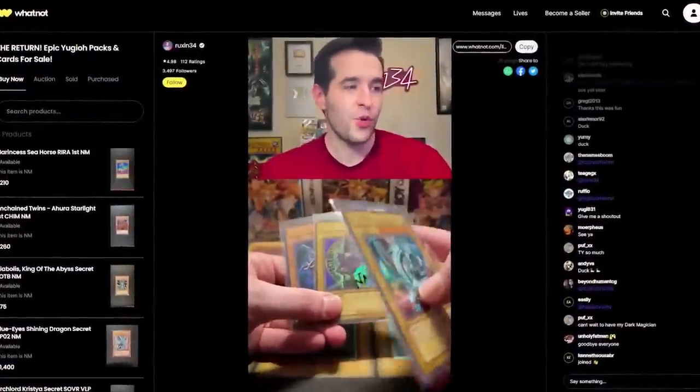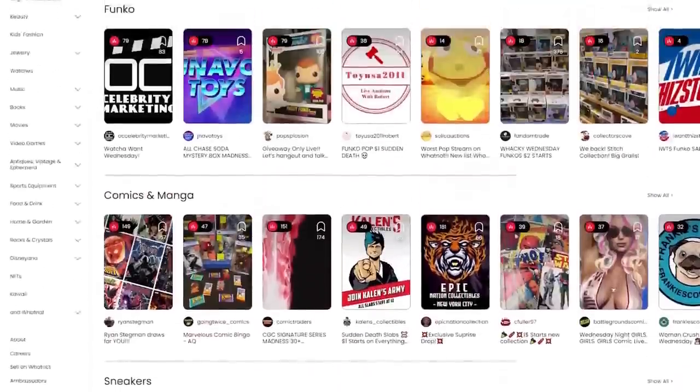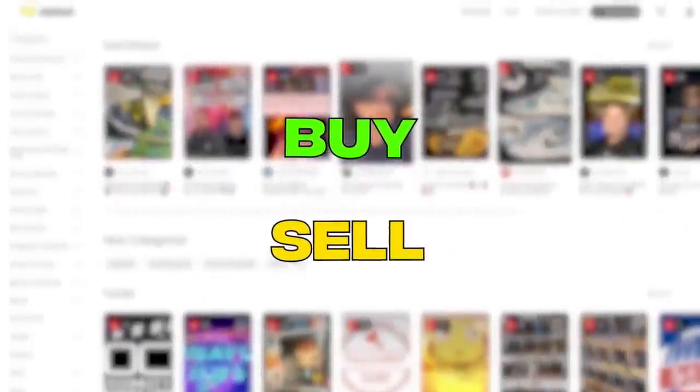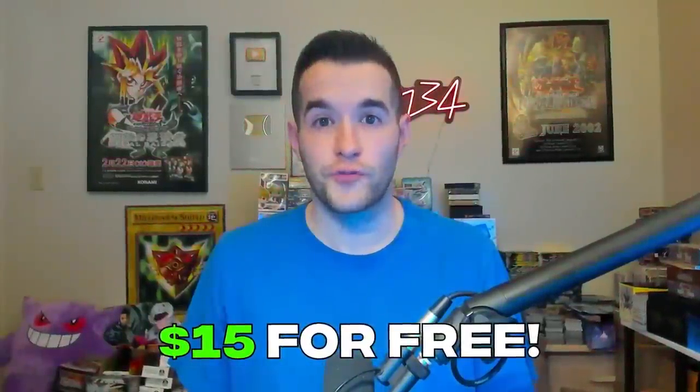Do you like fun? I'm streaming on Whatnot this Thursday, April 27th. The last two streams have been an absolute blast — I've sold a lot of awesome stuff and given away over a thousand dollars in cards. Whatnot is an app where you can both buy and sell cards on a live marketplace. During live streams you can do live auctions, buy it now, and even giveaways. I've personally given out over $2,000 in giveaways in my last two streams. They also have a marketplace feature where you can post things for sale even when you're not live. Just go to my link down below and search Ruxent in the app to find me and bookmark my next stream. When you click that link for the first time, you get $15 free to spend on the app — on me or other streamers like Simply Unlucky and Team Samurai X1. Thanks to Whatnot for sponsoring this video.